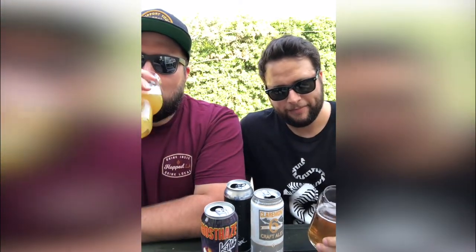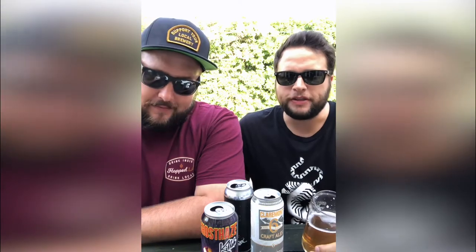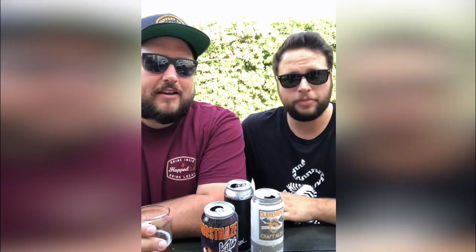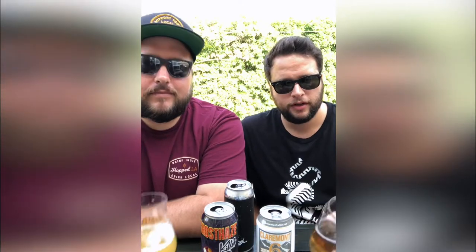So Claremont Craftdale 6th Anniversary Brute IPA — I like it. The effervescence is what you'd expect with this style: light, crisp, and clean. The only thing I'd say is I wish it had a little bit more hop flavor coming through — it's a tiny bit subdued. Nonetheless it's still a pretty good beer. It's light and crisp, but in terms of flavor it doesn't sit on your tongue, which I think is kind of the point. Overall, solid beer.